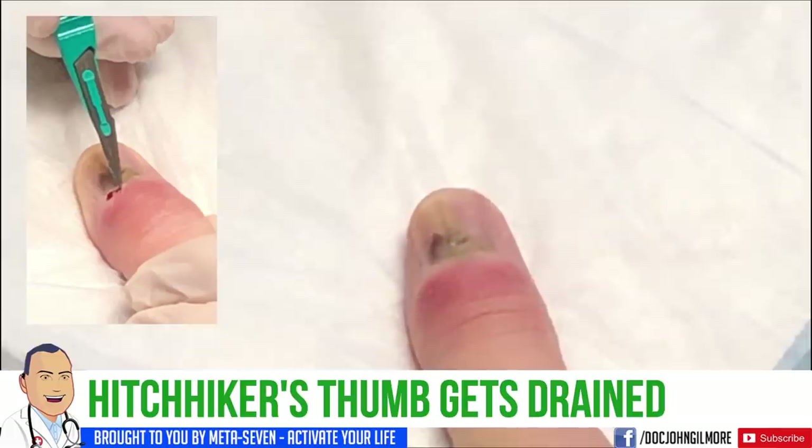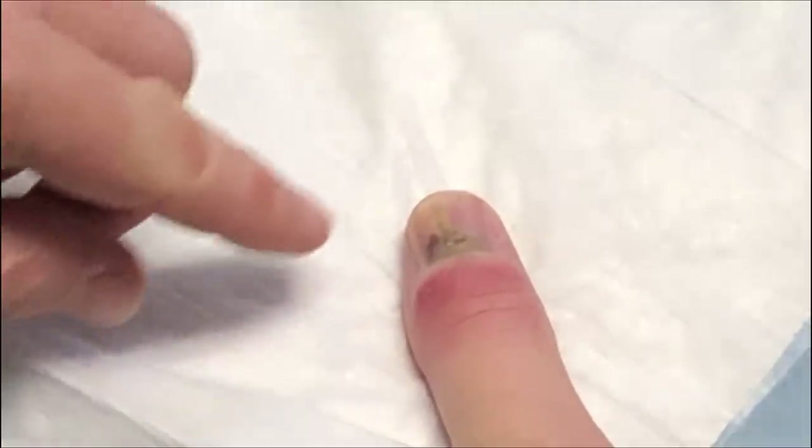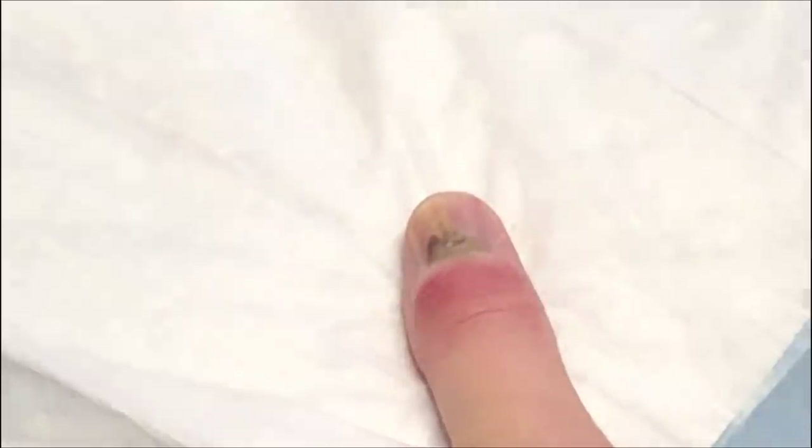We have our patient Hitchhiker, Gumby Jean. I guess you can probably figure out why we nicknamed him Hitchhiker — because he's having a thumb problem. Hey Hitchhiker, how you doing? Tell us what happened to your thumb. I really don't know. It started turning dark underneath, so I drilled a hole in it to let some of the pressure out, and then it turned into this.